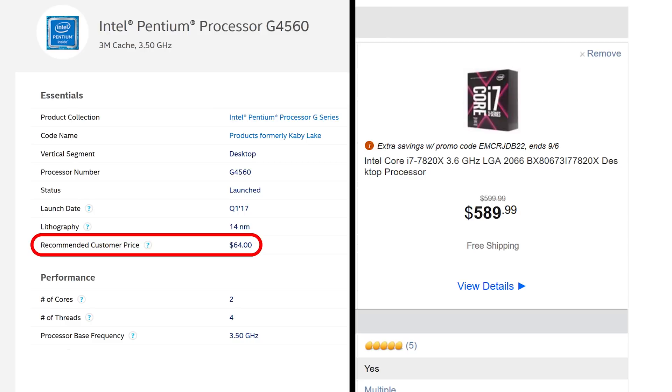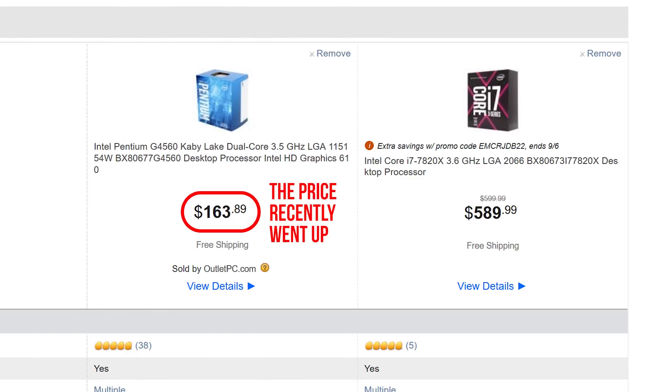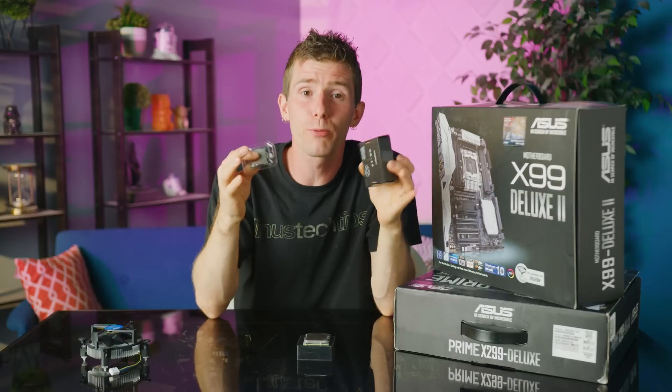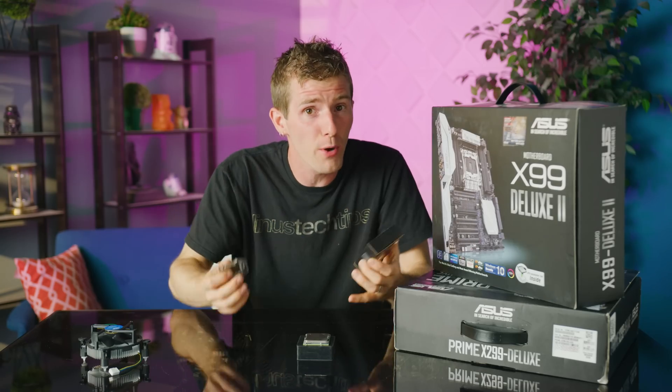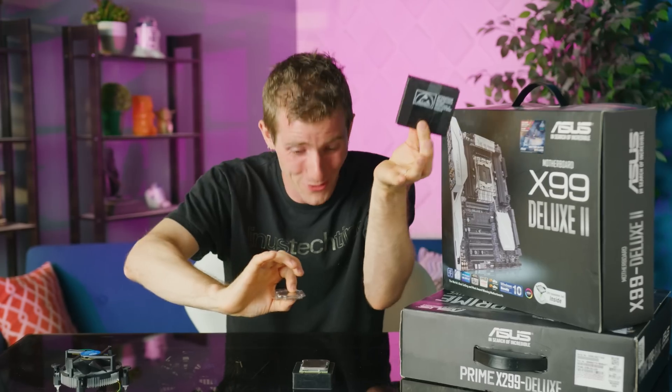I'm glad you asked. First, since one is roughly 10 times the cost of the other, we thought this would give us a good feel for how pricing scales with performance within Intel's product stack. Because obviously we're not going to be getting 10 times the performance with the Core i9. Or will we? No. We've been through that. That's stupid.